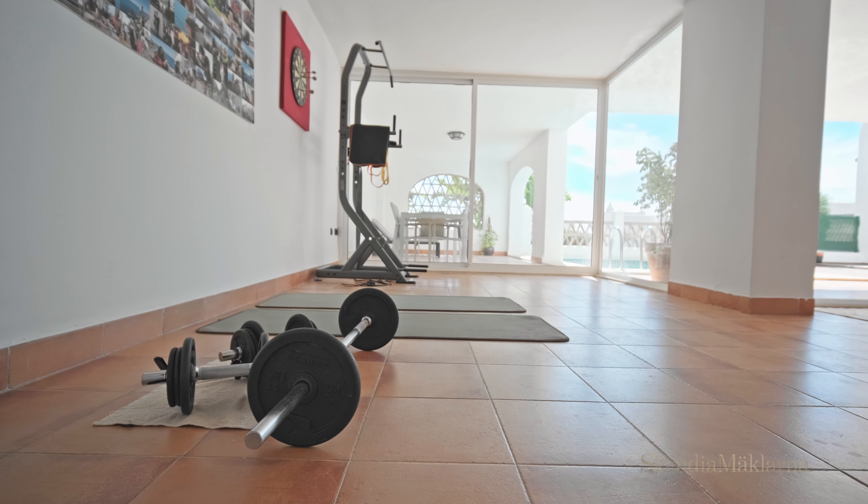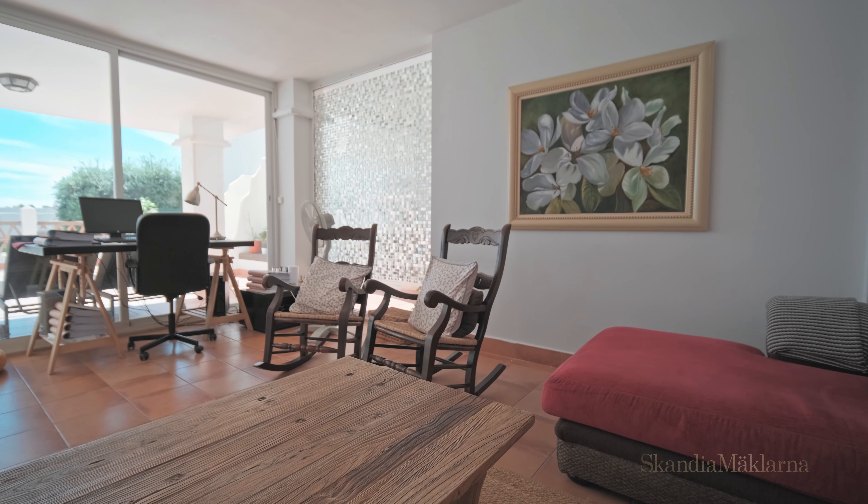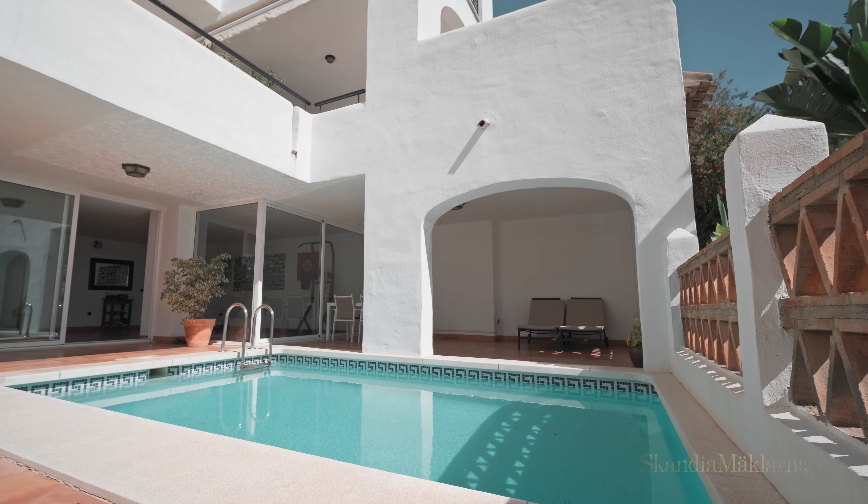On the lower floor, we find this big patio where you can set up your own gym, a yoga area, or an office — and where we can also find this convenient pool.